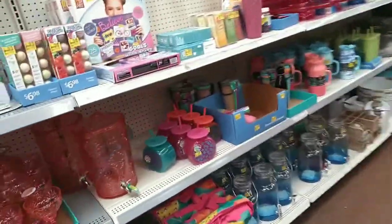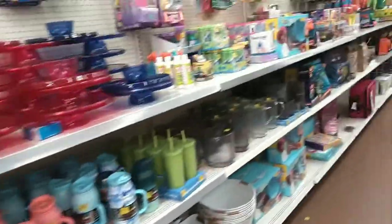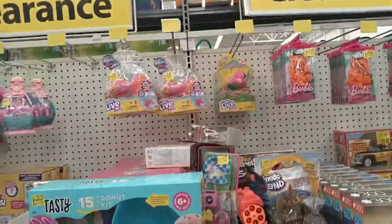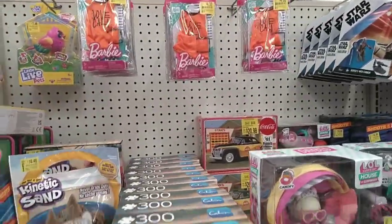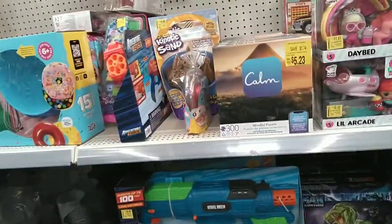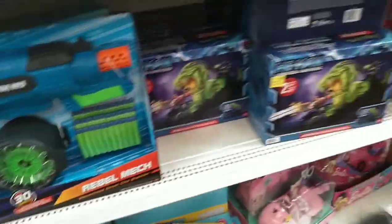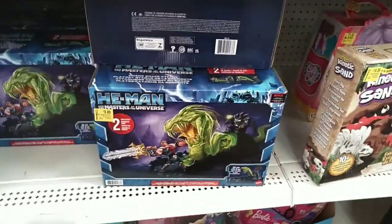Here's the clearance aisle — looks like a bunch of junk, nothing special. Pitchers, some goldfish stuff, Barbie clothes. I got a couple of Nerf items — that's not even Nerf, I don't even know what that is, off-brand. Master stuff is already on clearance.